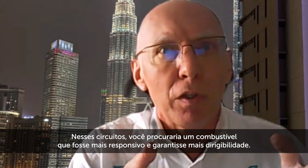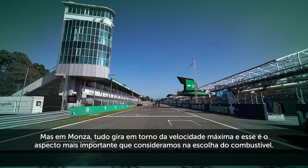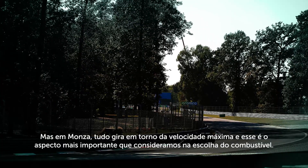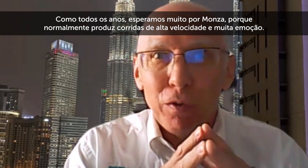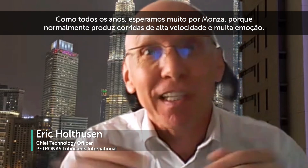In those narrower circuits you would look for a fuel that gives you more drivability and is better in terms of responsiveness, but in Monza it's all about top speed — and that is the important aspect we look into for the choice of fuel. As every year, we look very much forward to Monza because it usually produces high-speed racing and lots of excitement.